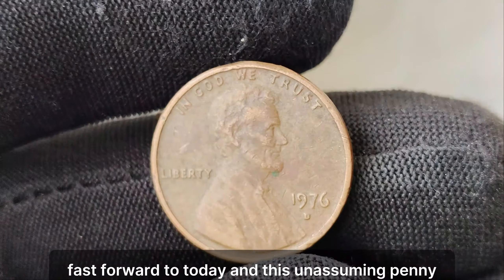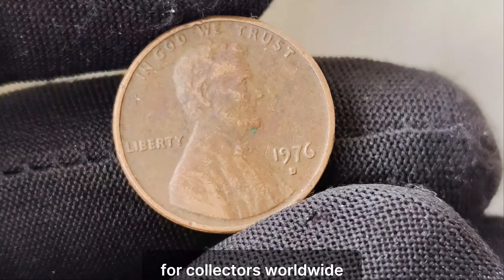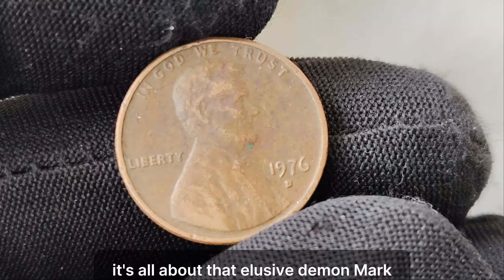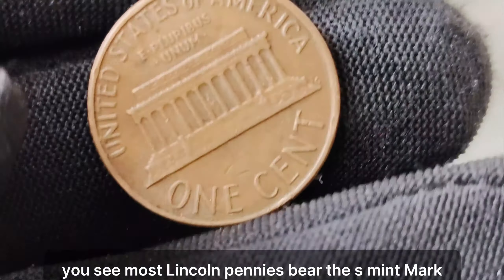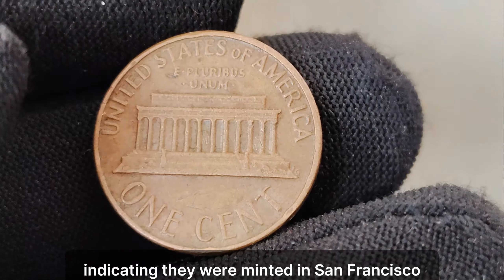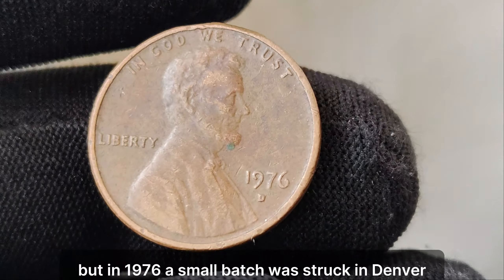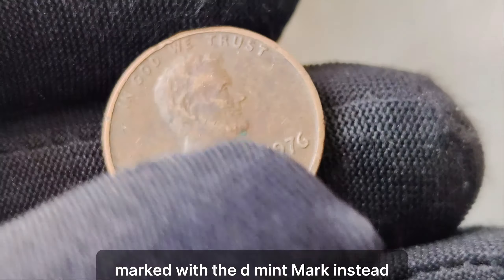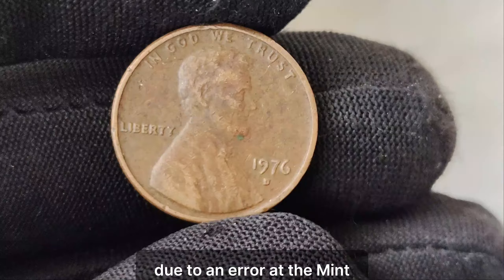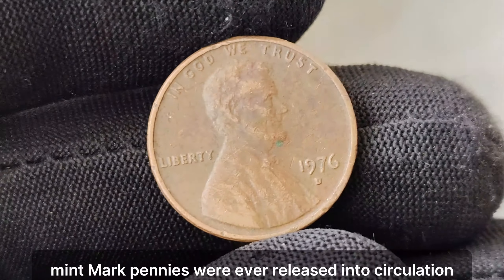Fast forward to today, and this unassuming penny has become one of the most sought-after treasures for collectors worldwide. Most Lincoln pennies bear the S Mint Mark, indicating they were minted in San Francisco. But in 1976, a small batch was struck in Denver, marked with the D Mint Mark instead. Due to an error at the mint, only a handful of these D Mint Mark pennies were ever released into circulation. This isn't just a rare coin — it's practically a unicorn in the world of numismatics.